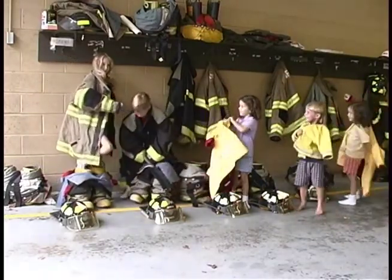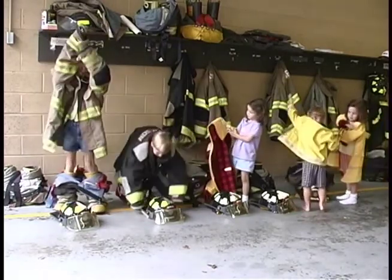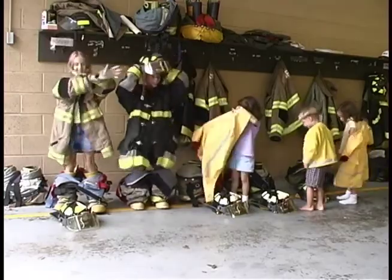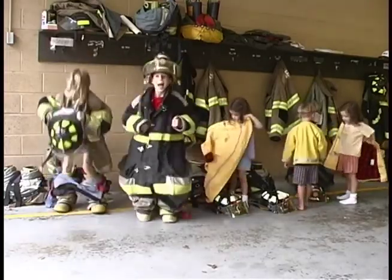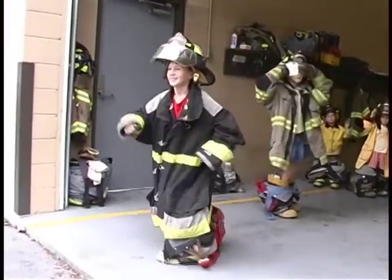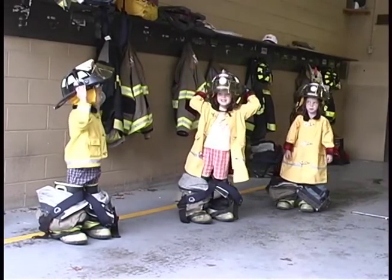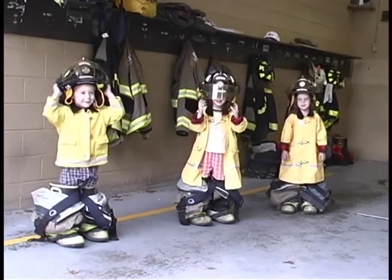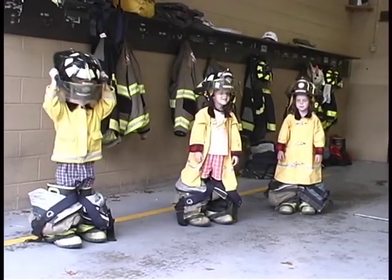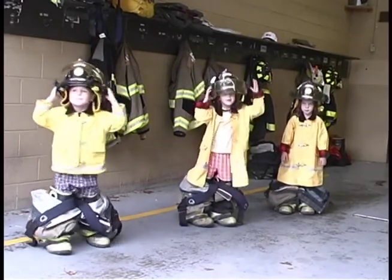Now let's watch these Start Smarter Junior Firefighters try to dress in our fire drill. Look at Junior Firefighters James and Leah putting on their fire jackets. Now they need to put on their fire pants and fire boots. Start Smarter Junior Firefighters Madeline, Tess, and Neil are putting on their special jackets too. Now the Start Smarter Junior Firefighters are finishing up their helmets and run out of the station to get into the fire engine.